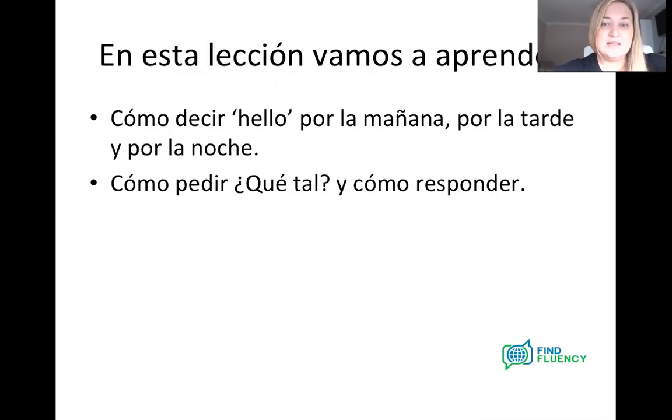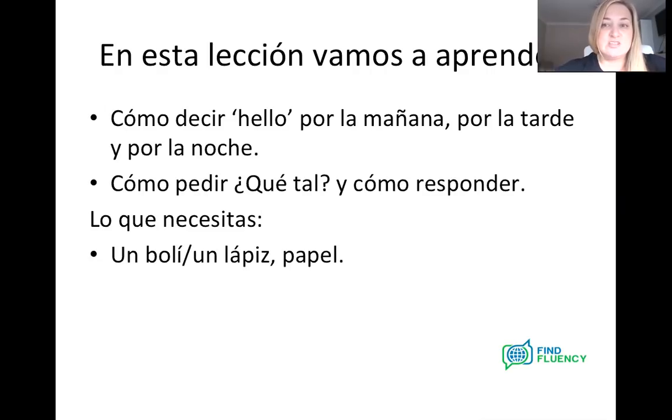Cómo pedir qué tal y cómo responder — so how to ask how somebody is, qué tal, how's it going, and also how to answer that question. And lo que necesitas — so what you need for this lesson — is really simply un bolí, un lápiz y papel. So a pen or a pencil and maybe some paper as well. That's all you need to do this successfully today, and a good attitude, obviously.